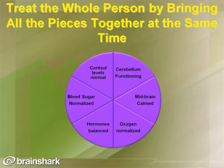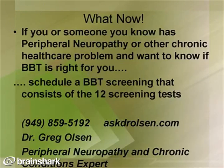Our success comes by treating the whole person and bringing all the pieces together at the same time. If you or someone you know has peripheral neuropathy or another chronic health condition and you want to know if this brain-based therapy is right for you, simply schedule a BBT screening, which consists of 12 screening tests. You can reach us at 949-859-5192 or visit my website at AskDrOlson.com. My name is Dr. Greg Olson — it was a pleasure to speak with you today.